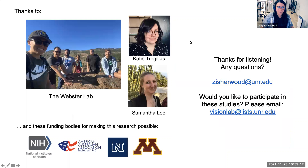Just before I finish, I want to thank everybody in the Webster lab, Katie Treglas for sharing that dataset and working on it with me, and Samantha Lee who's worked hard on the last project to get it off the ground. Thank you all for listening. I'm open to any questions.